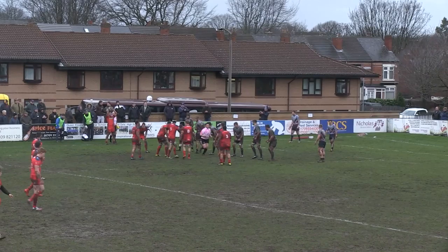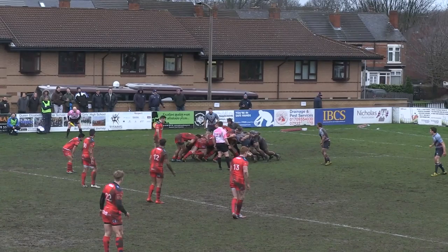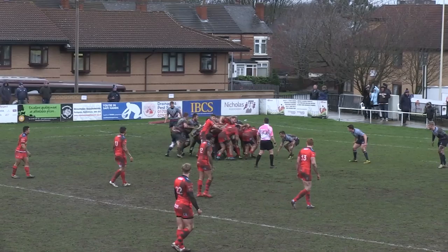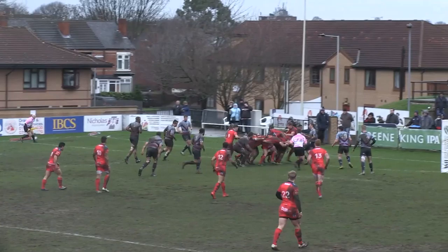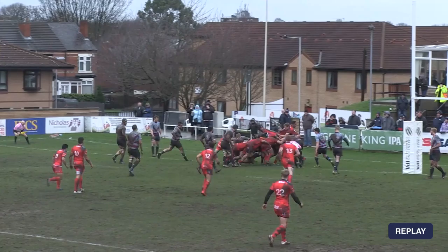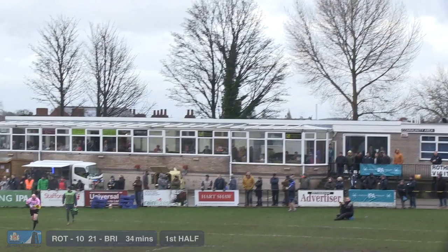Bristol will fancy their chances here — a penalty and a long touch-finder from Henson have given them this platform. The ball's pushed back, looks like Lamb who was handed the ball, Jones has joined them as well. Bristol start to eke forward, crabbing infield towards the posts, Lamb at the back with the ball in his hands. Bristol fracture sideways marching towards the Rotherham line — surely crossed! It's Jack Lamb in possession at the back, and Bristol have got a third try just to the left of the uprights. Henson's conversion is good — Bristol have three tries and the kicking is 100%.